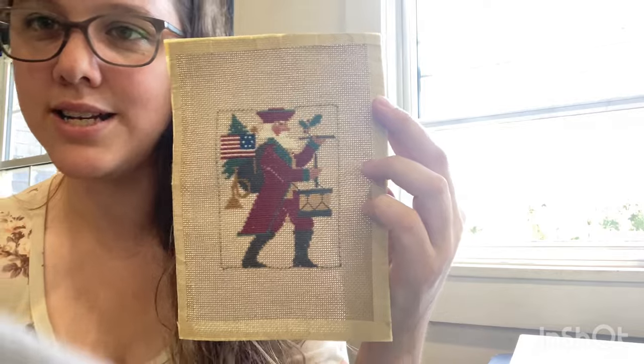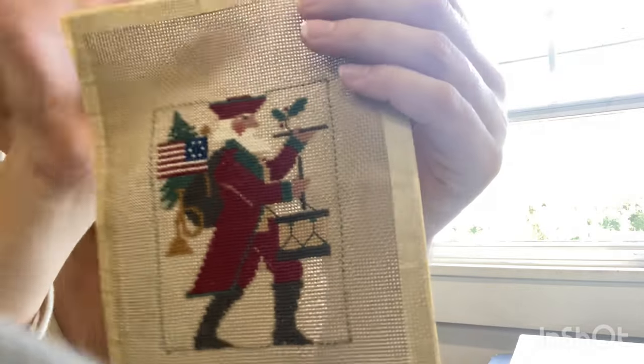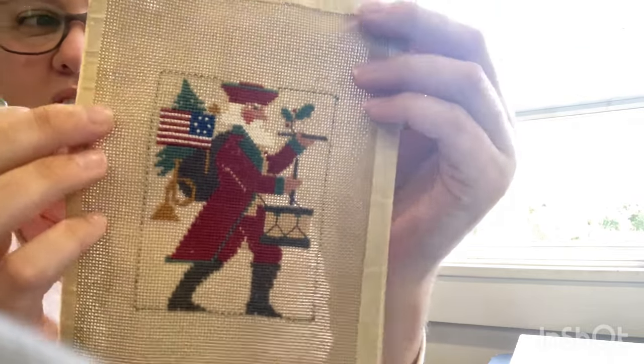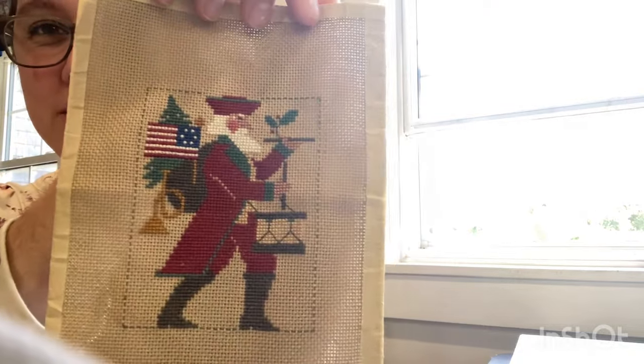Darlene also got a stash of cross stitch stuff from a friend of a friend, and this piece was in there. She wanted to give it to me because it has an American flag, and she's Canadian while I'm an American living in Canada. This was already stitched by the friend of a friend who may have passed away. He's so cute with the little old American flag. I think I'm going to finish him — maybe as my first pillow, or possibly as a Christmas ornament. When I was little we had cross stitch little pillows that hung as ornaments on the tree. I might finish him into a little pillow for the tree. I think he's really cute.